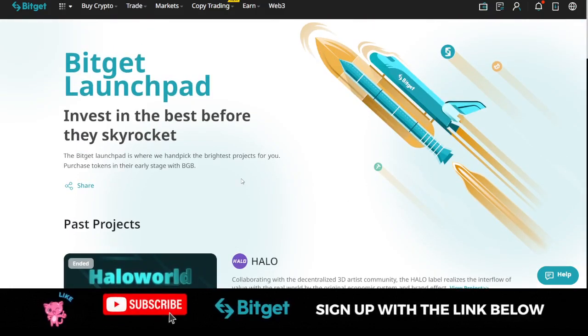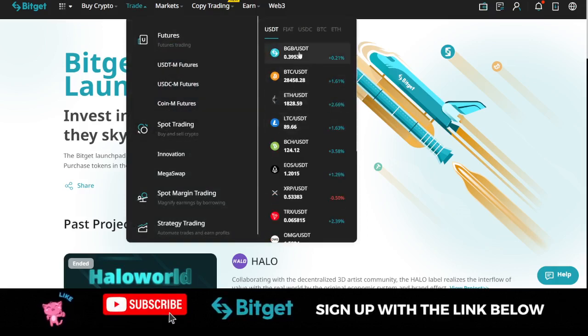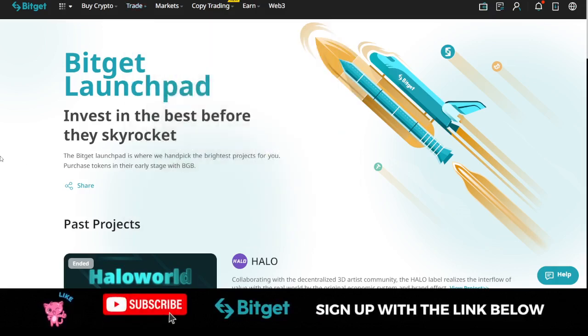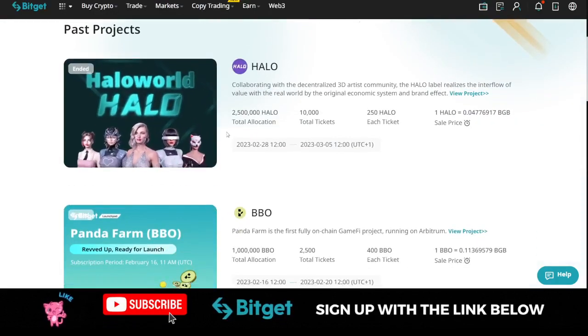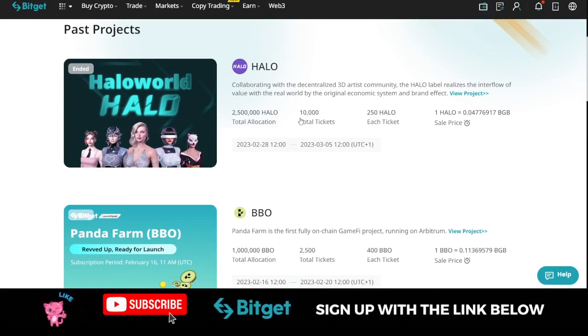For the next launchpad program that is coming, I don't know exactly what the criteria would be — whether you participate using BGB or any crypto asset. So to be on the safe side, what I advise you do is once you make a deposit of $50 into your account, go to Spot and use that $50 to buy BGB. When you are holding that token, you'll be able to qualify.